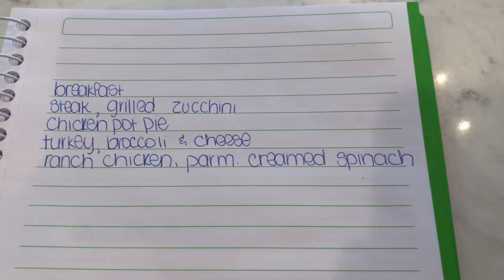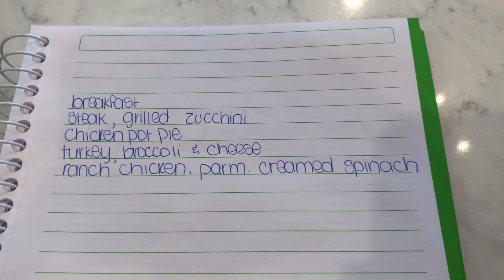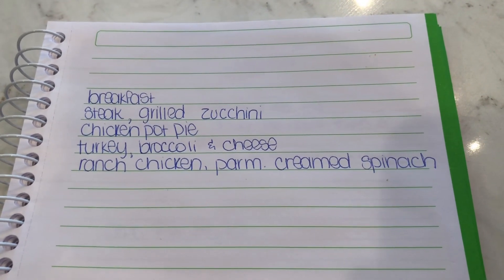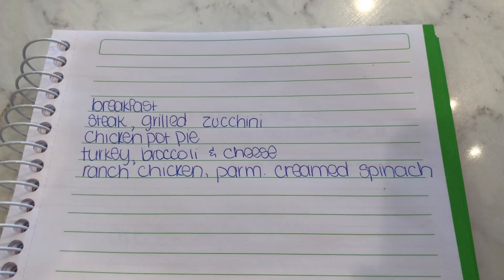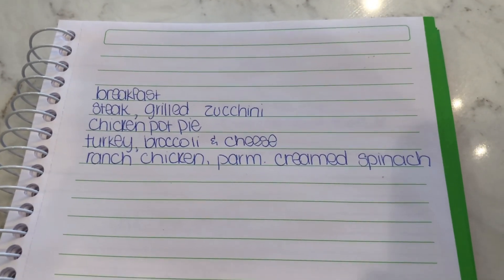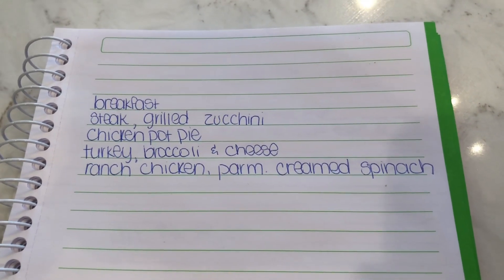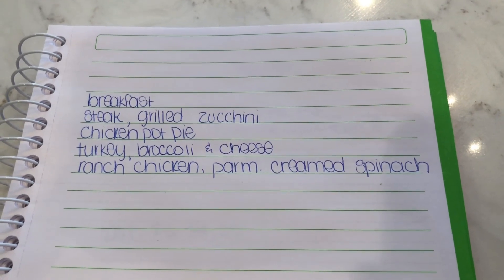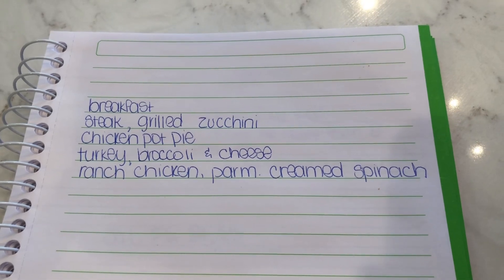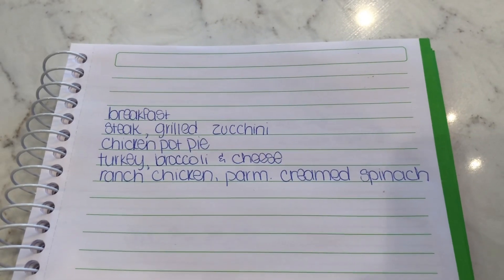This week I've got planned: breakfast steak and grilled zucchini, chicken pot pie, and that night I'll probably just have one of my meal-prepped things from the freezer. Turkey, broccoli, and cheese. I've got that turkey breast — I'm just gonna throw that in the oven. And ranch chicken with parmesan cream spinach. The ranch chicken is a recipe I've made before, but I'm gonna try to make it keto with some almond flour and stuff. Hopefully it'll turn out good.